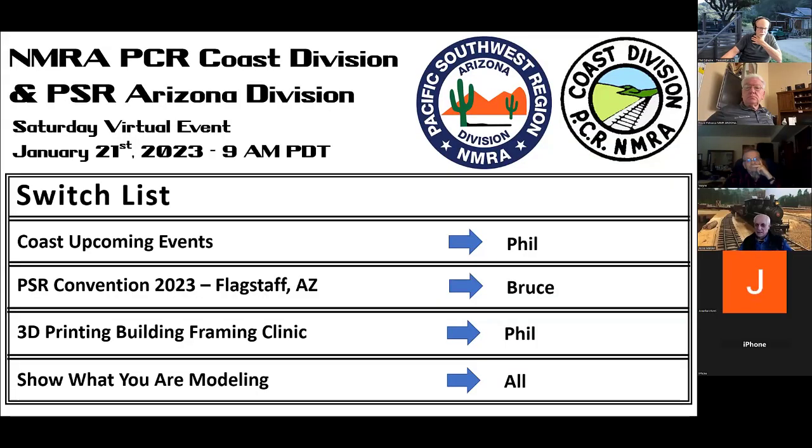I'm going to share the screen. We do a switch list every couple of weeks when we have a meeting. I'll talk a little bit about some upcoming events in the Coast Division, Bruce will talk about the upcoming PSR convention, then we're going to do the clinic on using 3D printing for wall framing for buildings, and then we'll go back to sharing what you're modeling and what people are doing.